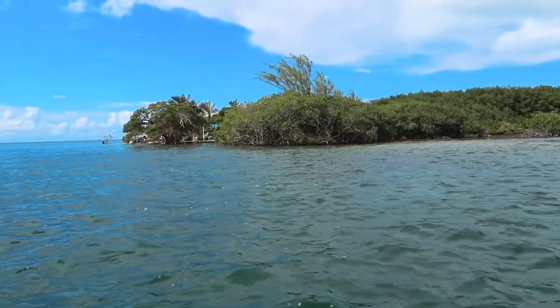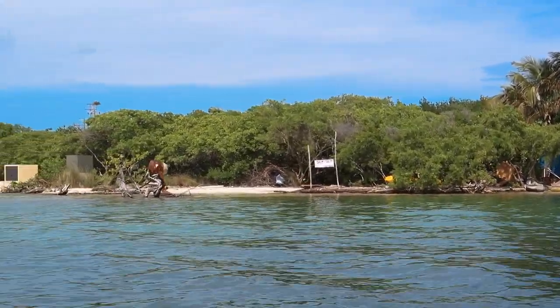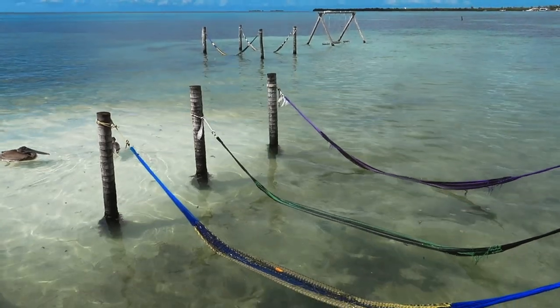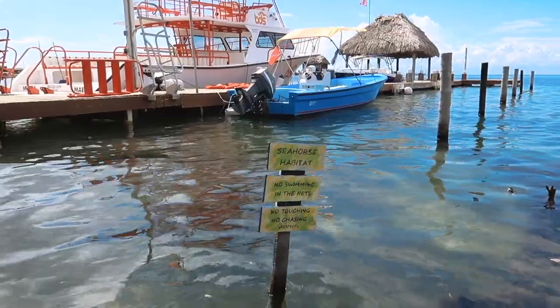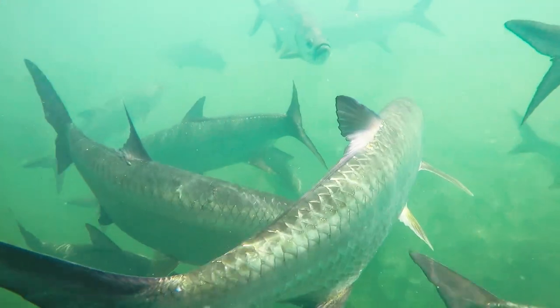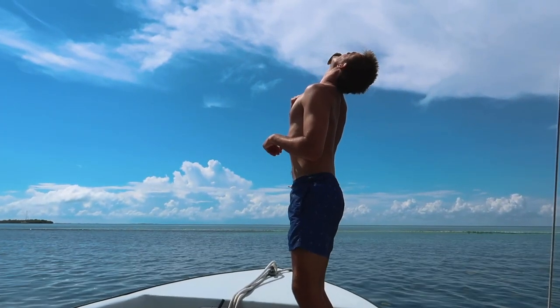We headed off too, through the split part of Caye Caulker. Here we could get a better view of the other part of the island - it's very underdeveloped, having only received electricity two years ago. We stopped off at a spot where a local person had built an area to encourage seahorses to breed, as their numbers had been in recent decline. These fish we saw are now protected after overfishing, so cannot be eaten on the island. However, if you're up for it, you can feed them.